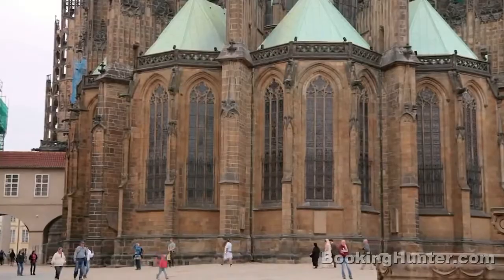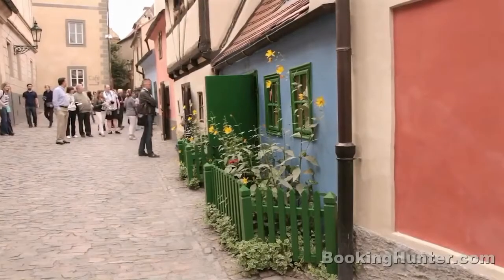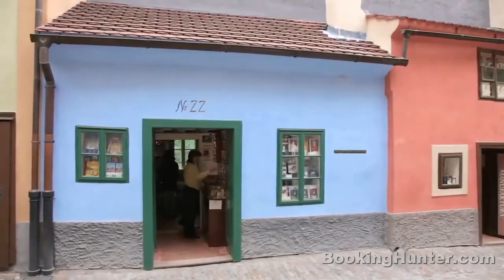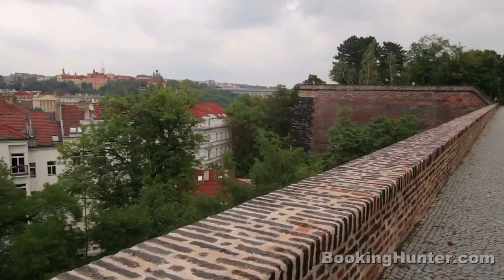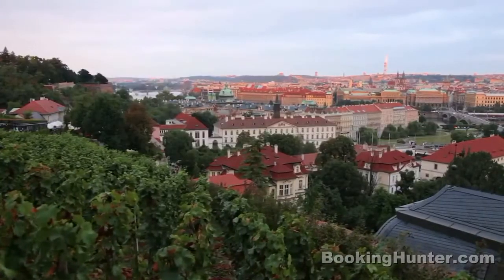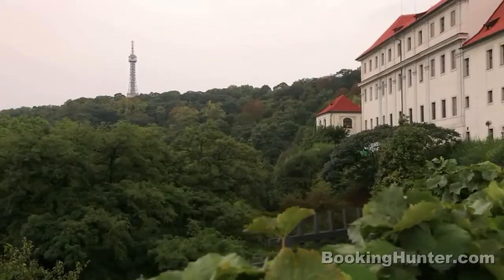After arching your back to admire the interiors of St. Vitus, head off to explore the houses of Golden Lane. These tiny dwellings were once the homes of castle guards and later the city's goldsmiths. Take in the city from the castle ramparts and gardens, then head to the nearby Petřín Hill observation tower for the most enchanting views of all.